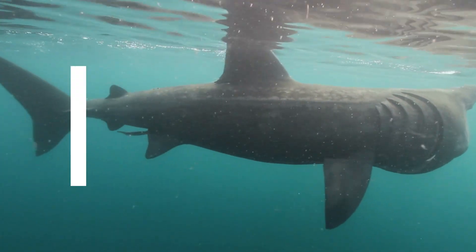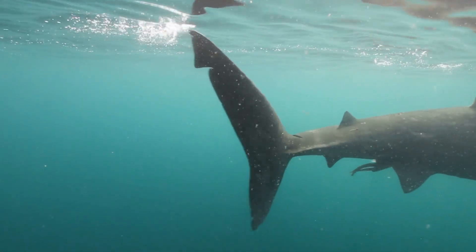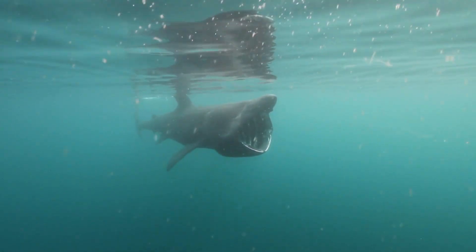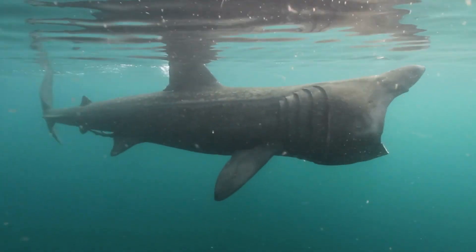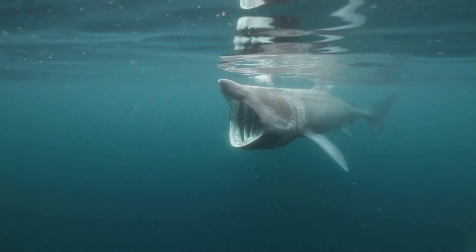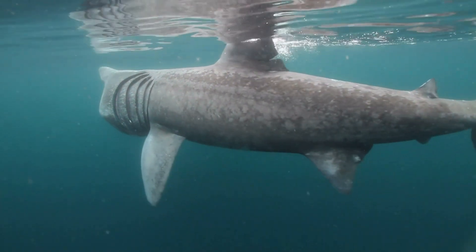Last but not least is actually about their name. Despite their name, basking sharks do not actually bask in the sun like some other species of sharks. The name basking shark comes from their habit of swimming near the surface of the water with their dorsal fin exposed, which can give the appearance of basking in the sunlight. However, this behavior is primarily related to their feeding strategy rather than sunbathing.